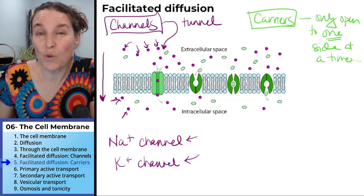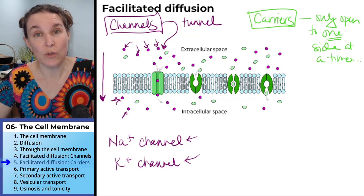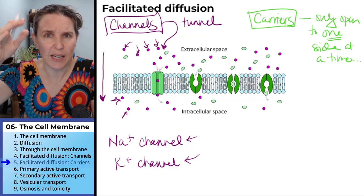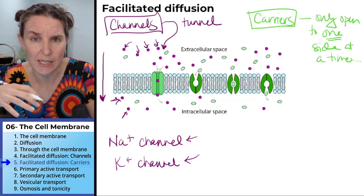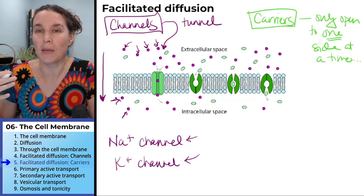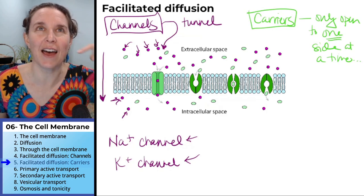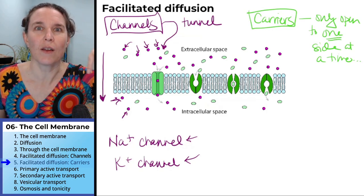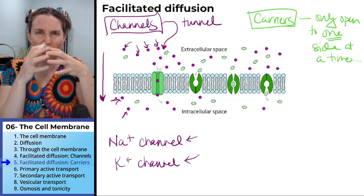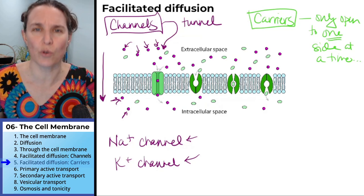Carriers move things through like one at a time. Channels move things through one at a time too, but you can get a really fast line — everybody can crowd into line together, they might have to go through single file, but everybody's trying to get through and they can make it happen. The carrier is like that revolving door where you have to get all the way through — everybody has to get all the way through before the next group can get back in.